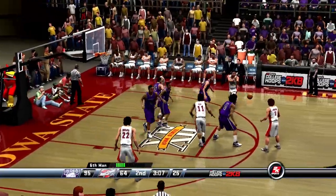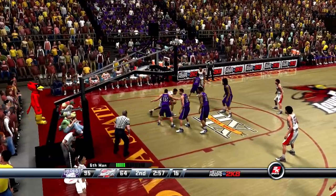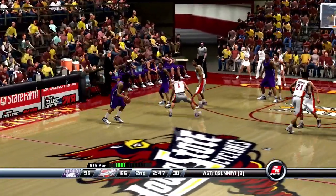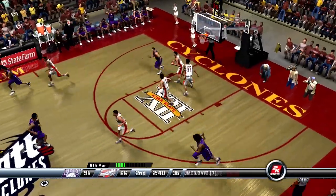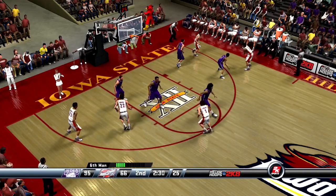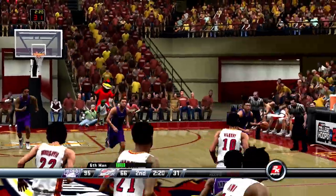Bounce pass outright. Number 1 gets it at the top of the key. King dishes it to the right side, to the elbow. Number 22 unloads — good look by number 21, but they're still behind by 29. Corralled by number 22 — with nobody around, he still couldn't convert. Sometimes you can be too wide open. Passes to the free throw line — number 1 fires, off the mark thanks to the tight D. 2:21 left in the game.